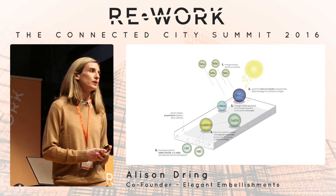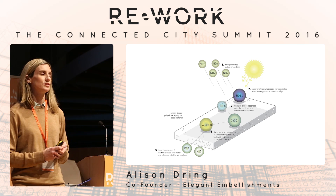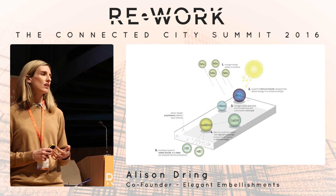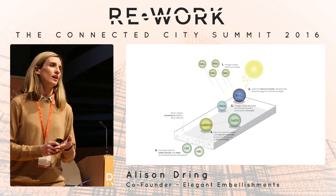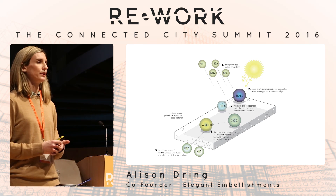Air pollution is made up of many harmful things. The most harmful components that you hear a lot about are oxides of nitrogen, commonly referred to as NOx, or volatile organic compounds, VOCs, SO2, and FPM. They're all really bad for you.